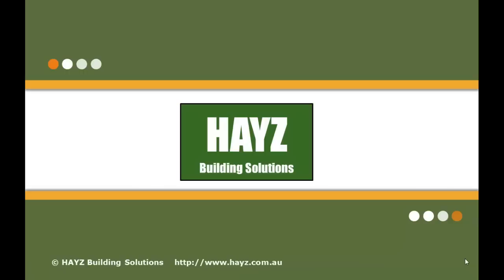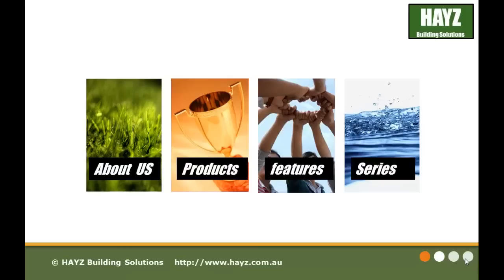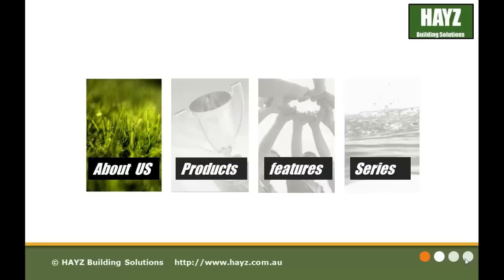Welcome to Haze Building Solutions. In this short presentation we would like to take you on a quick tour about Haze Building Solutions, our products, key features, advantages and benefits to you. Let's start with a brief introduction about us.